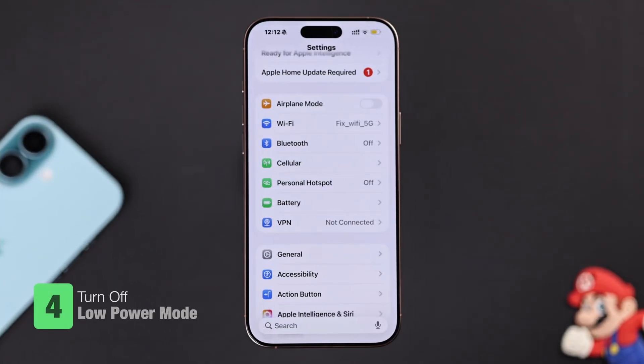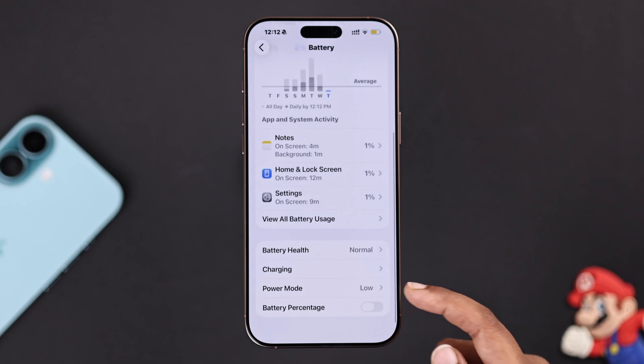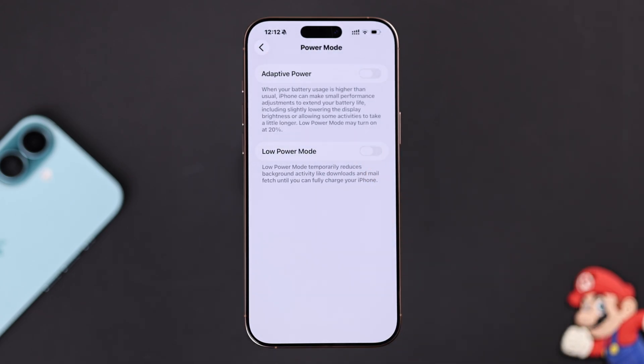Next, check your Low Power Mode. From Settings, go to the Battery option and toggle Low Power Mode. Make sure Low Power Mode is off.